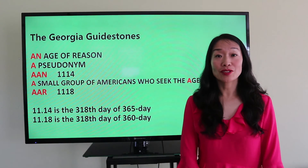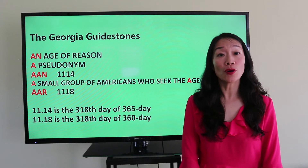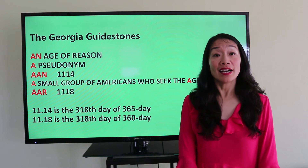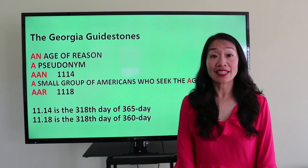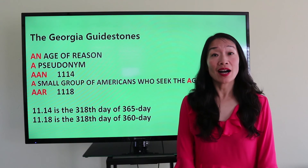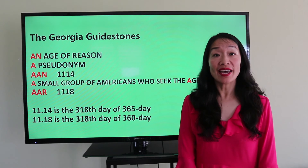By picking out the words indicating numbers, and the most important point of the whole mystery, 'an age of reason' gives us 'a' and 'r.' A region would give us 'aan,' which in numbers is 1-1-18, November 18th.